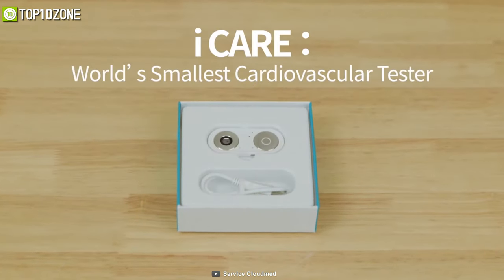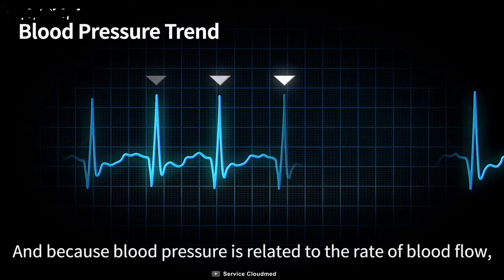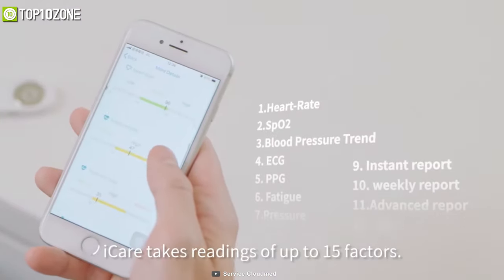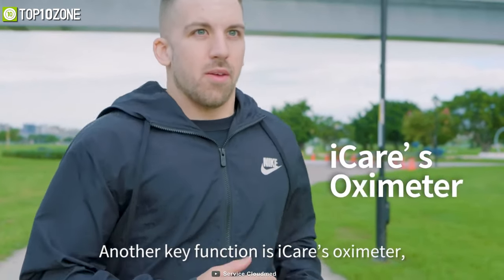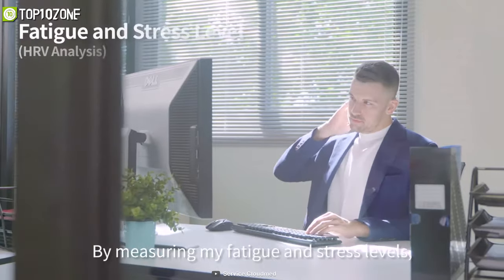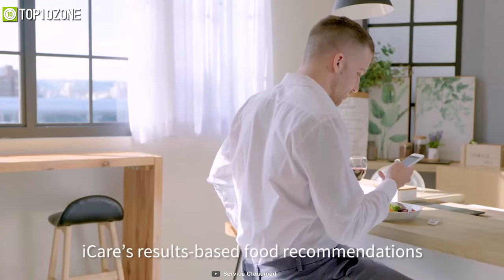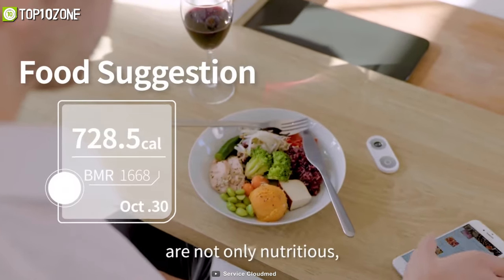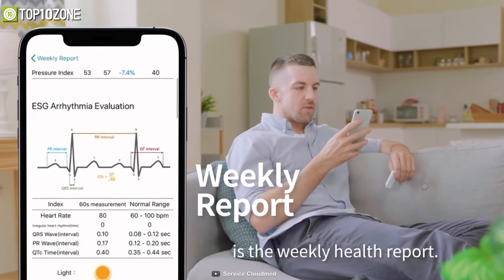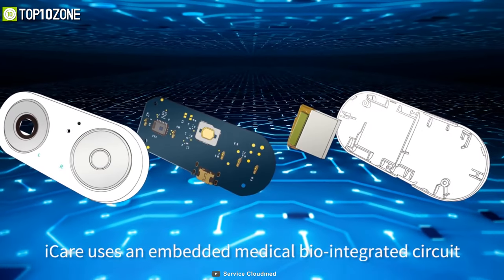Keep track of your health throughout the day with the Eye Care — the world's smallest cardiovascular tester that reads and tracks blood pressure, ECG, blood oxygen level, and more. Just place your thumbs on the device and it gives you 15 bioscience readings in only 60 seconds. Its oximeter measures blood oxygen (SpO2) so you can monitor lung health. Emotion indexes including fatigue and pressure are also available, while AI provides personalized recipes and lifestyle suggestions. The mobile app generates a weekly health report — like having a doctor in the cloud.